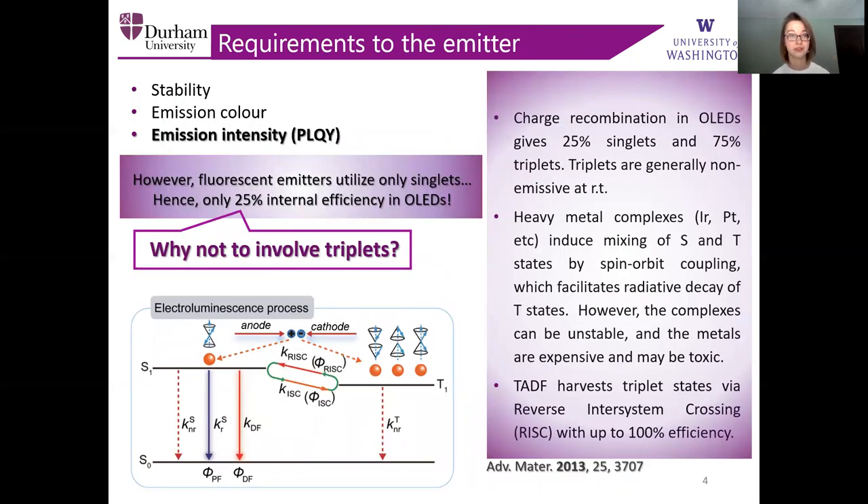Here you can see the requirements to the emissive compounds. First of all, this is stability — thermal and electrochemical stability — the emission color controlled by the wavelength, and most importantly, the emission intensity. However, fluorescent emitters tend to utilize only singlet states and that leads to only 25% internal efficiency in the OLEDs. The question is, why not to utilize triplets then?